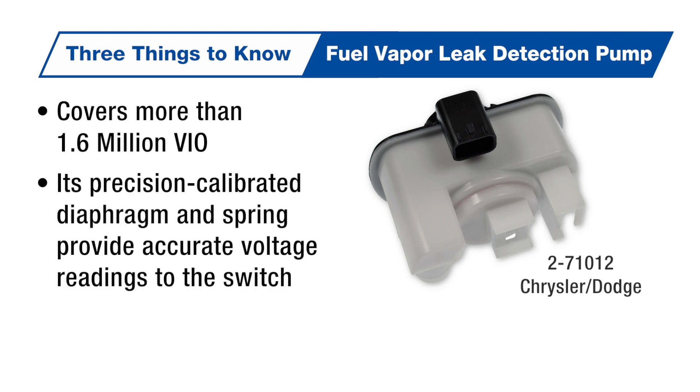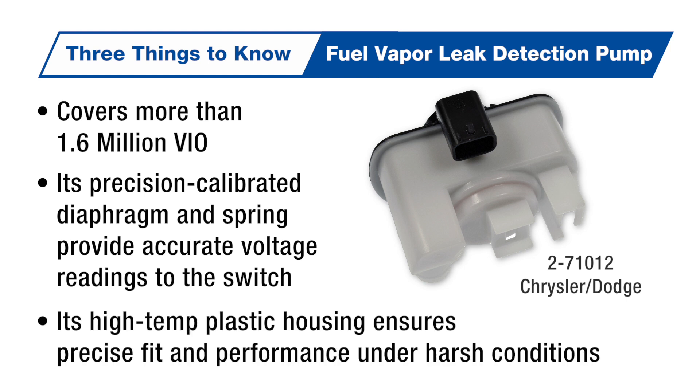Its precision calibrated diaphragm and spring provide accurate voltage readings to the switch. And its high temp plastic housing ensures precise fit and performance under harsh conditions.